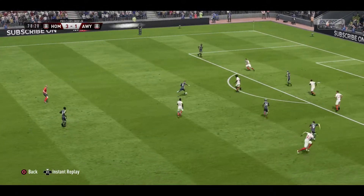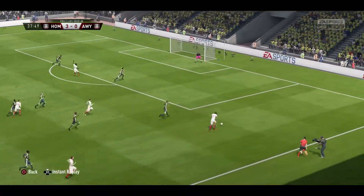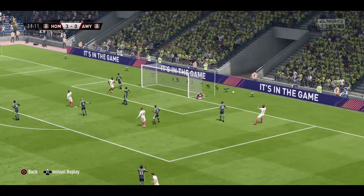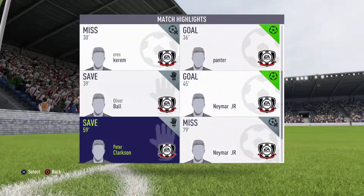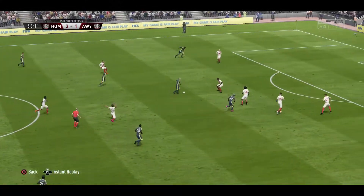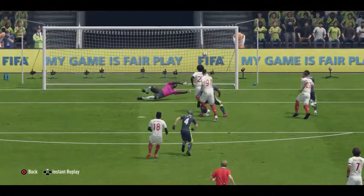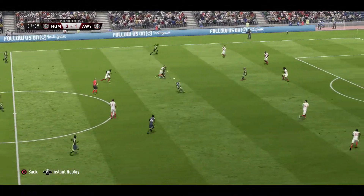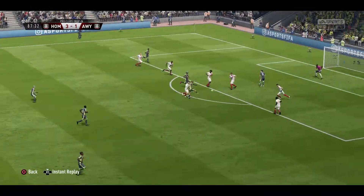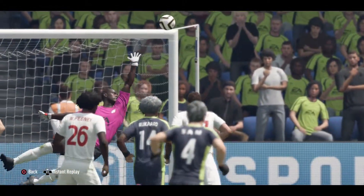The referee has done extremely well. What about this for a shot — optimistic! They could pose some danger now — shoots, it's a brilliant stop! It's good work between these two. And here they are on the attack — the shot's on. Well, it looked a bad miss but I think the defender just put him off.